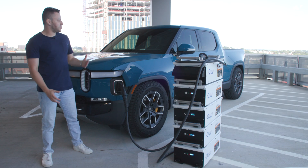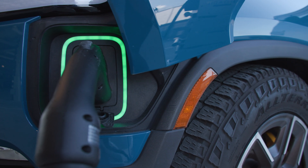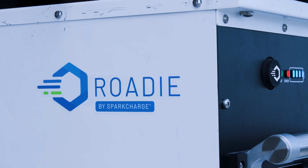The Rody Portable works seamlessly with anything from a small electric car to a huge electric pickup like the Rivian R1T. The Rody Portable is a perfect solution for towing companies, roadside assistance, or really any business that needs an electric jerry can to keep their vehicles going wherever they are, anytime, anywhere.